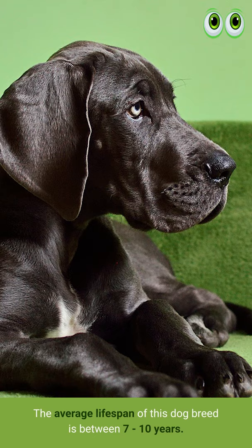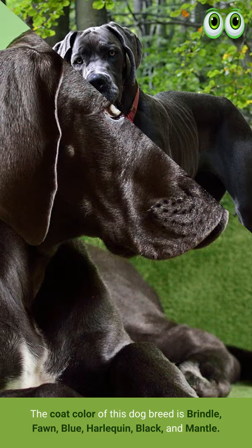The coat color of this dog breed is brindle, fawn, blue, harlequin, black, and mantle.